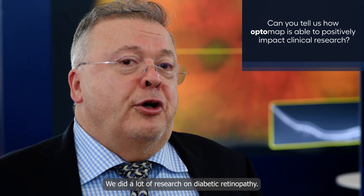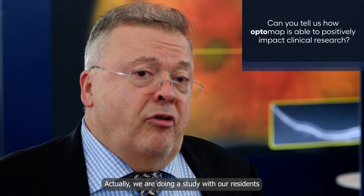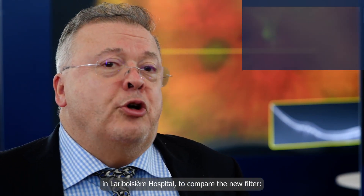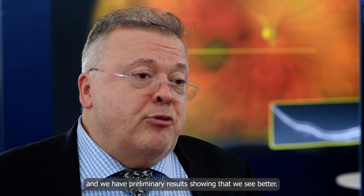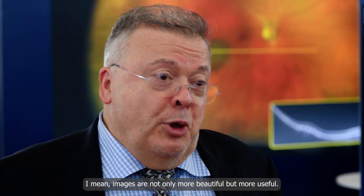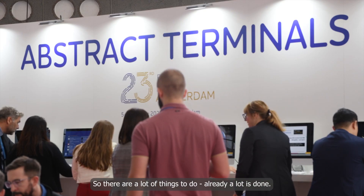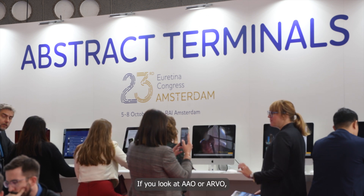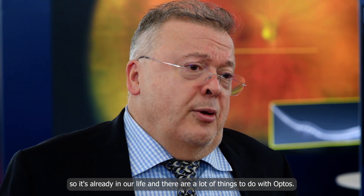We've done a lot of research on diabetic retinopathy. We're currently doing a study with our residents at Larberse Hospital to compare the new filter and assess its impact on detecting retinopathologies. We have preliminary results showing that we see better — the images are not only more beautiful but more useful and give us more information. If you look at AAO or ARVO, there are hundreds of posters and articles about this technology, so it's already part of our daily practice with a lot more still to explore.